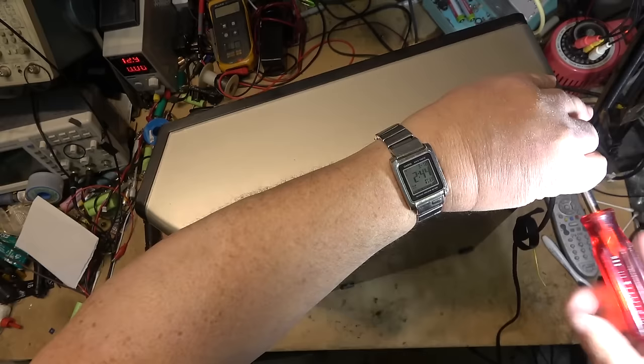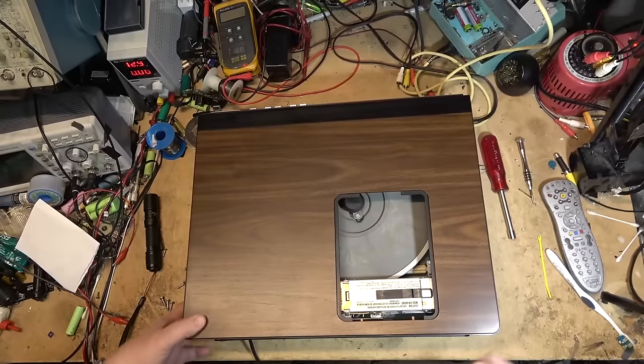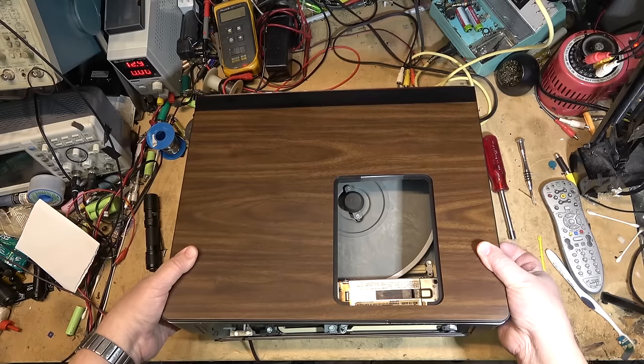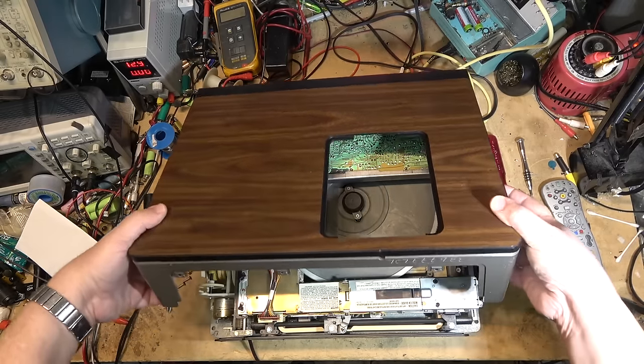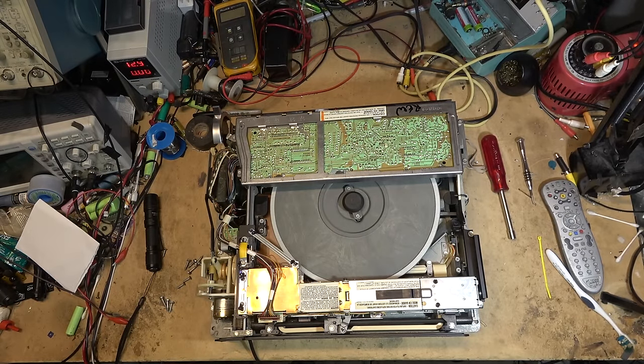I'm going to zip out these screws — there are three more in the back — and the top cover should lift off. There we go. Now you can see the guts of this unit.